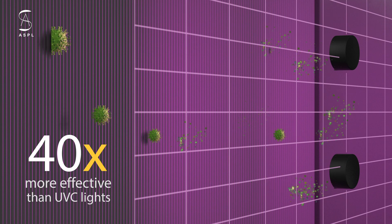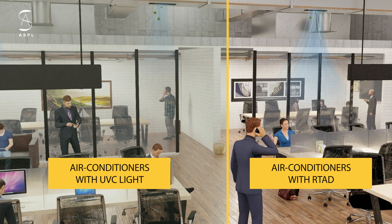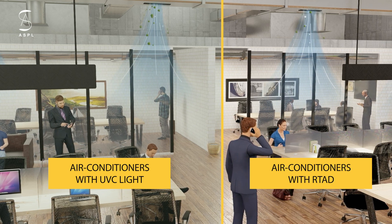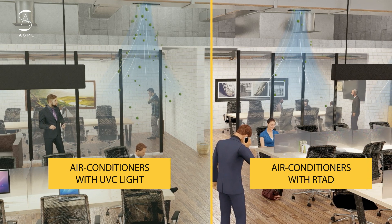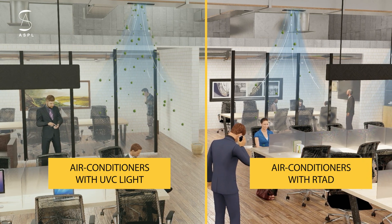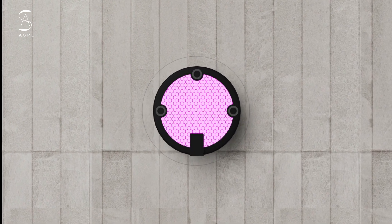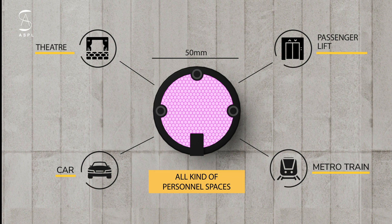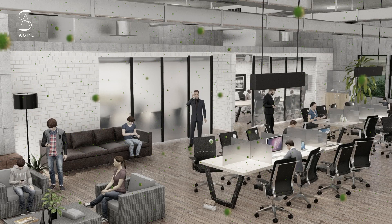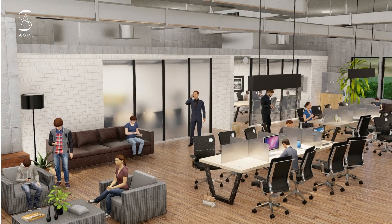RTAD is 40 times more effective for disinfecting flowing air. Now you can drastically limit airborne infections at workplaces by converting your existing air conditioners into bio-filters with RTADs. What's more, RTADs are so compact in design that they can also be fitted into all kinds of personal spaces to embrace the new normal fully.